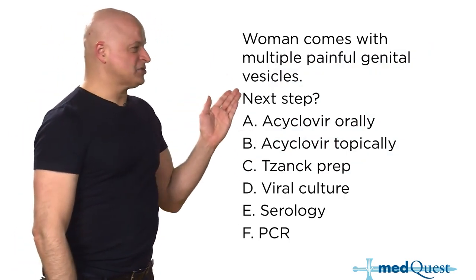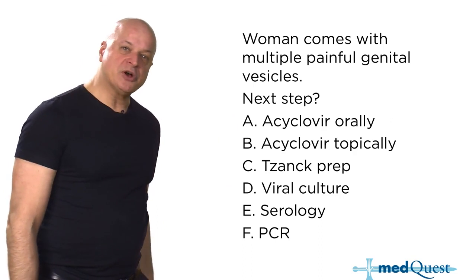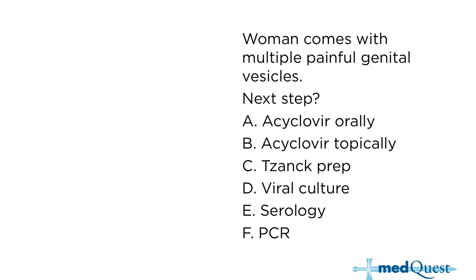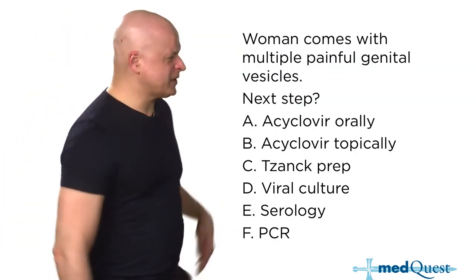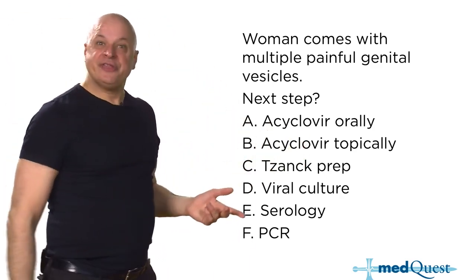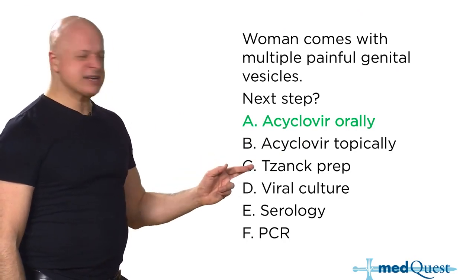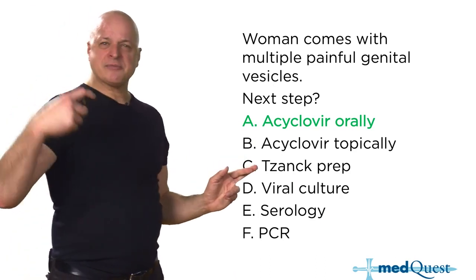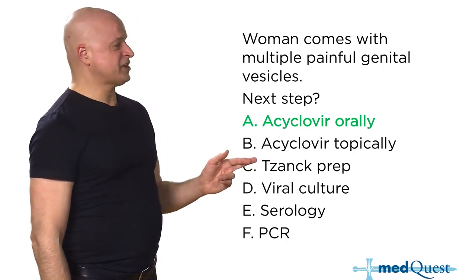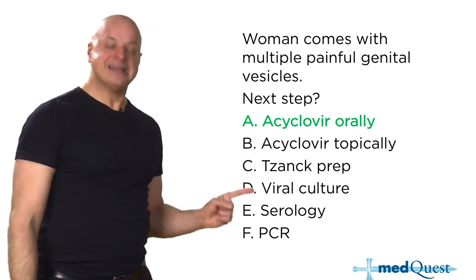A woman comes in with multiple painful genital vesicles — what do you do? What else causes multiple genital vesicles besides herpes? Nothing. Tzanck prep has terrible sensitivity — it's like a pap smear, swabbing cells looking for multinucleated giant cells, and it won't tell you the difference between herpes 1, herpes 2, or varicella. You don't need a viral culture for a single episode; viral culture is for determining acyclovir sensitivity.